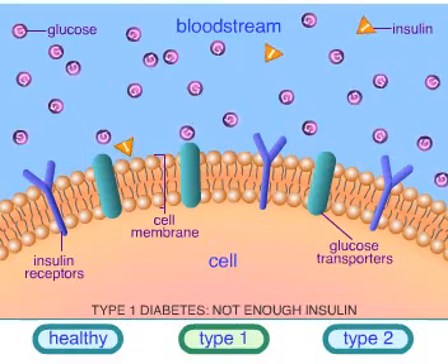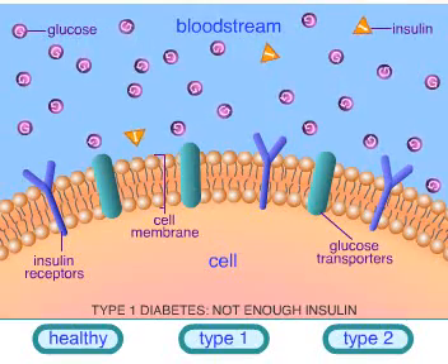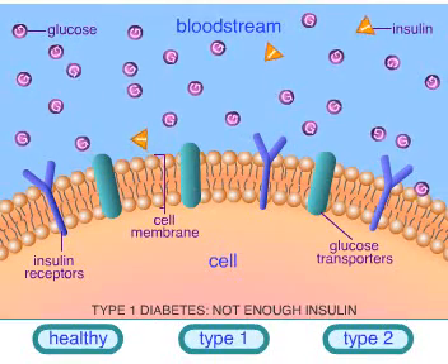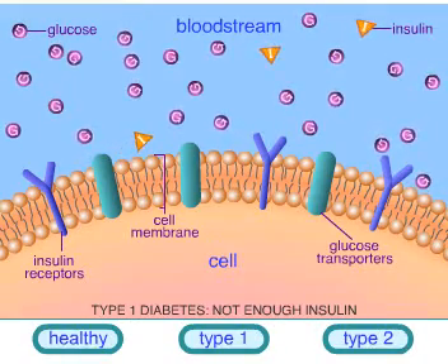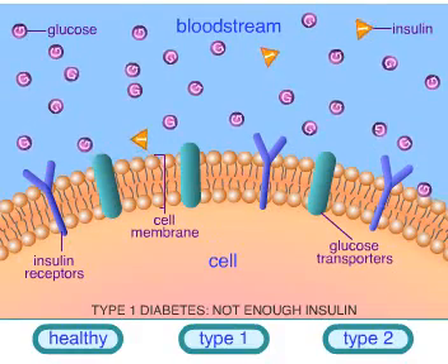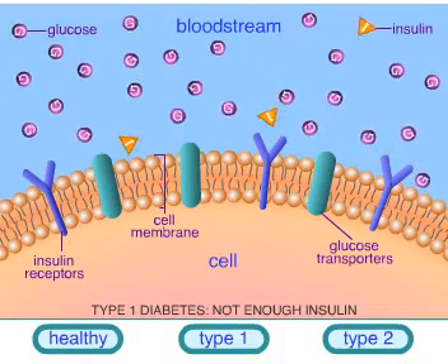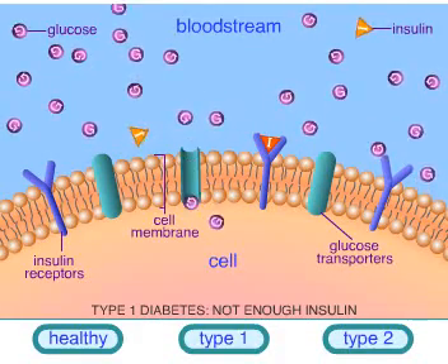In a person who has type 1 diabetes, the immune system destroys cells in the pancreas that produce insulin. Therefore, the pancreas produces very little or no insulin. The glucose molecules gather outside the cell, but since insulin attaches to the receptors with much less frequency, glucose cannot move into the cell as readily. Instead, glucose builds up in the bloodstream.